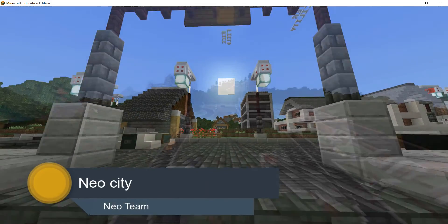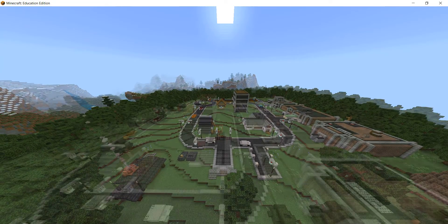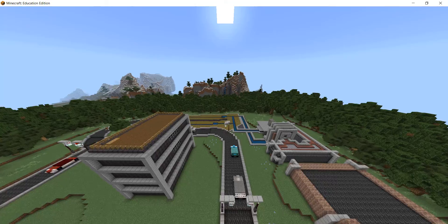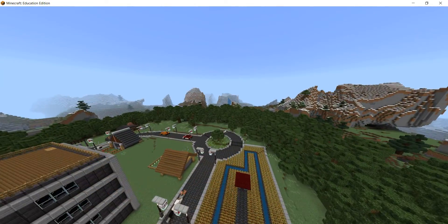Welcome to NeoCity. NeoCity is a city where we care deeply about offering the best of our efforts in order to be as environmentally friendly as possible. Our mission is to create a world in which humans live in harmony with nature.